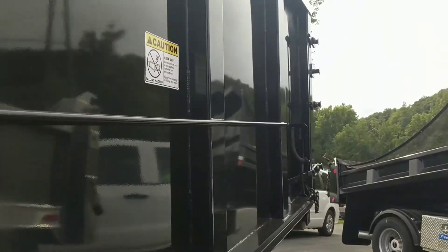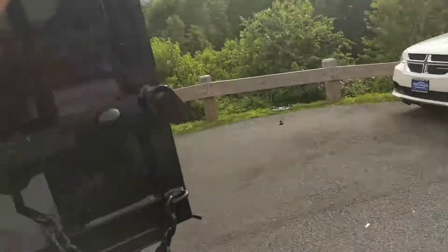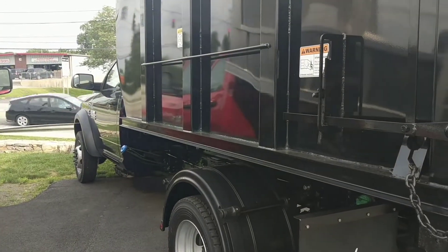A lot of business owners in the area have become very accustomed to this system. What it is, is it's actually a roll-off, so you can purchase one truck and have multiple bodies for each truck.